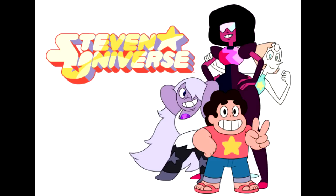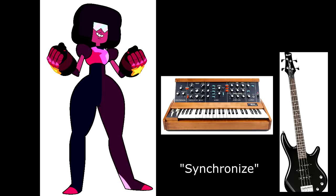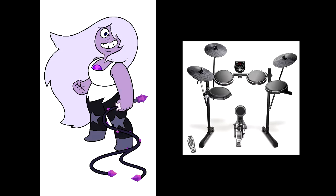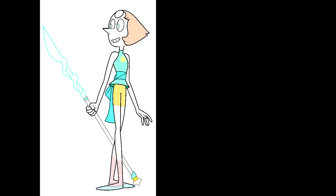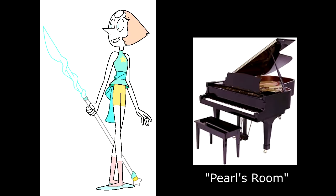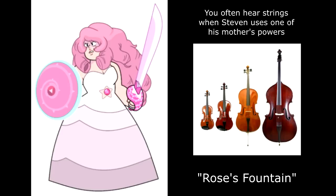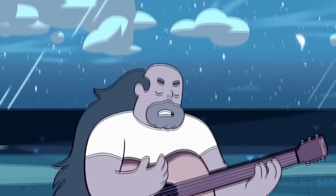All the main characters have instruments associated with them. Garnet is a bass synth. Amethyst is electric drums. Pearl is a piano. Rose Quartz is often represented by strings, or at the very least a violin. And Greg Universe has been seen literally holding a guitar.